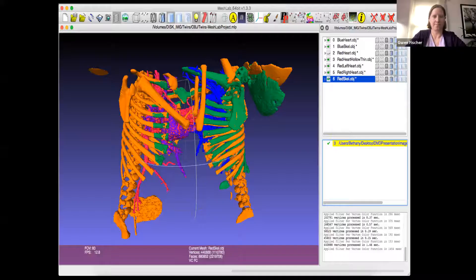This is an example of color coding we did with the skeletal system to try and determine what body parts belong to which girl. You can see the ribs, the scapula, and other skeletal pieces that we color coded to help the surgeons look at this and see which body part belonged to whom.